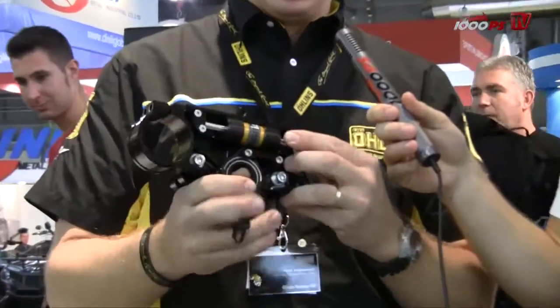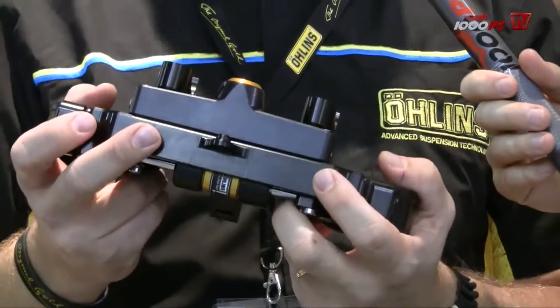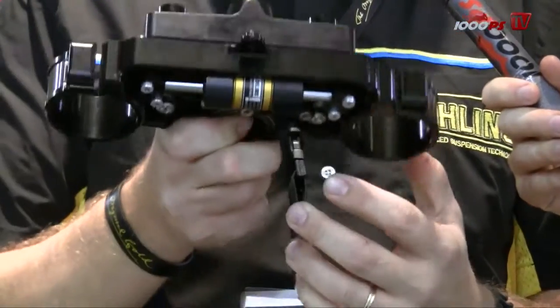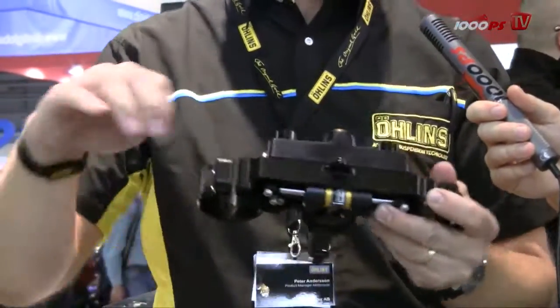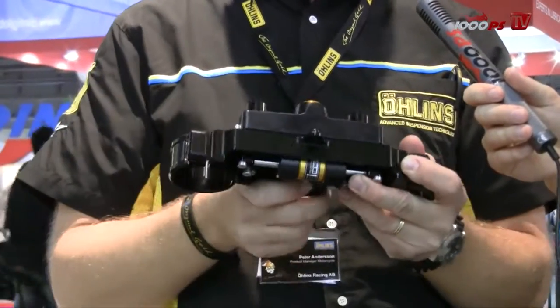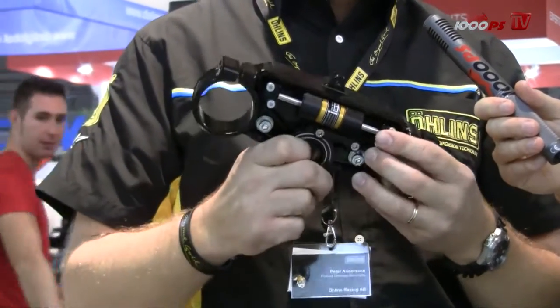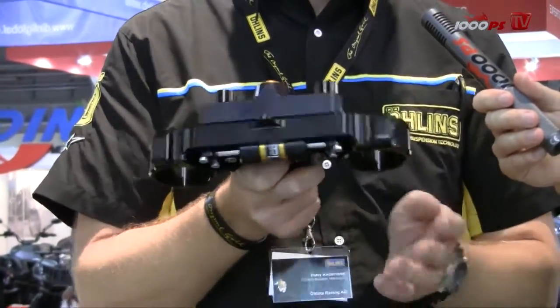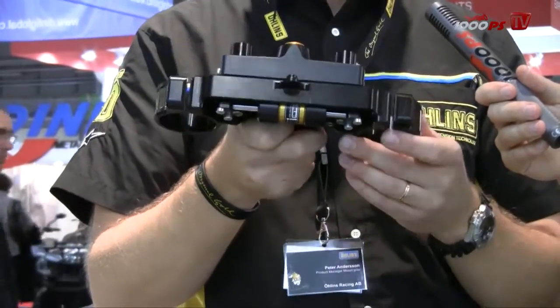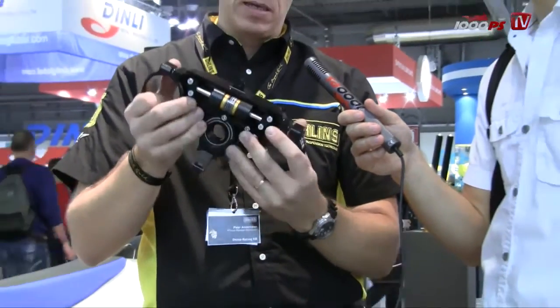Yes, this is an active steering stabilizer that we have introduced for this motor show. It's for off-road, Enduro, motocross and rally bikes. What it does is that it selects when you need damping or not — so if you ride the bike you have free movement of the handlebars, completely no damping at all. Thanks to a sophisticated system in this housing here on the triple clamp, you will get damping when you get force to the wheel, like from a stone or something like that, and then when the situation is taken care of, it moves freely again.